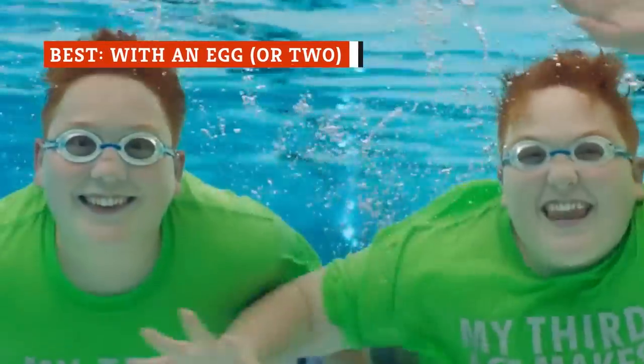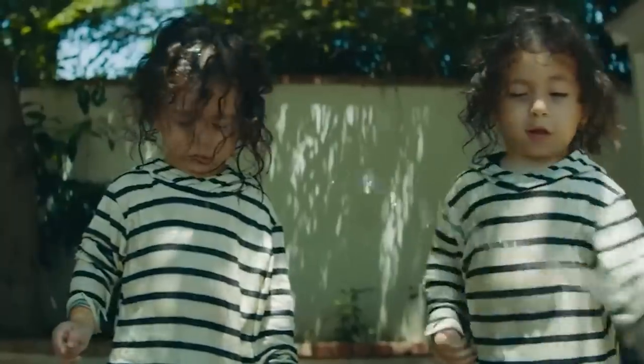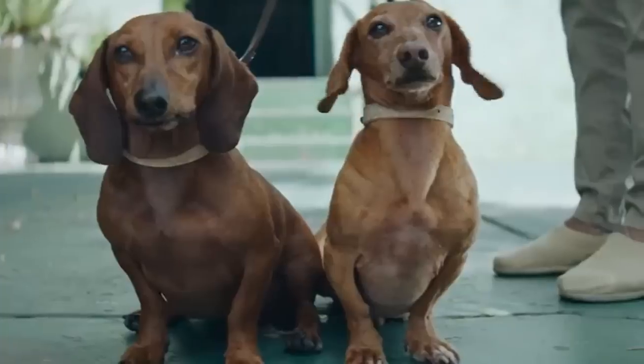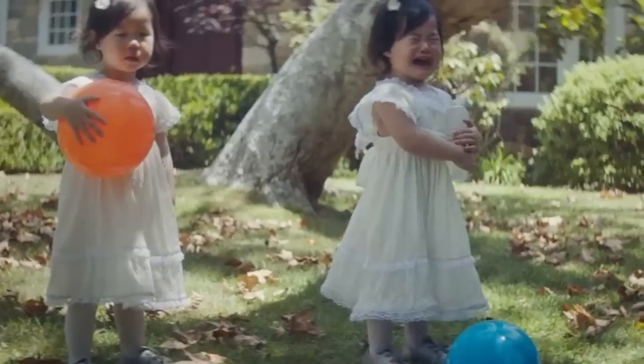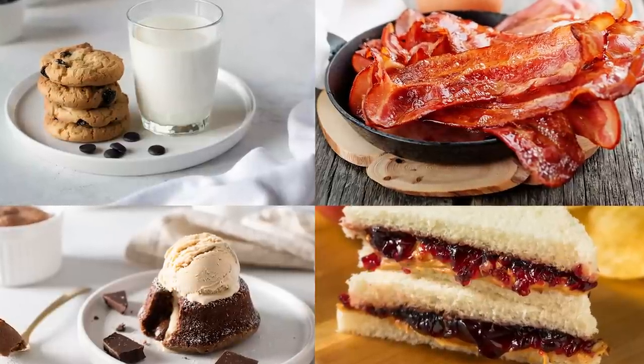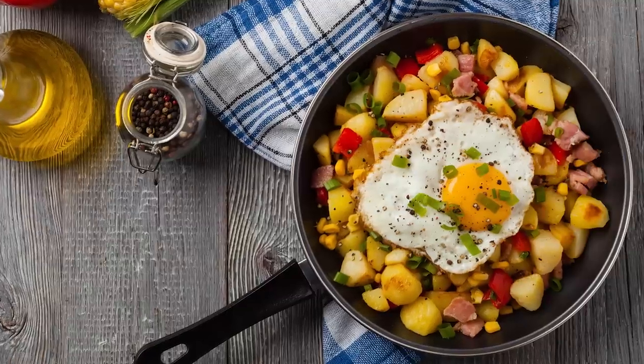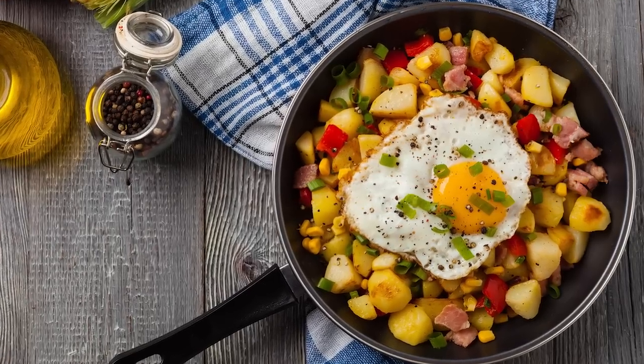If you think about it, a lot of good things come in pairs. Two heads are better than one, the old saying goes, and it's true for food, too. Take, for example, the following dynamic food duos — cake and ice cream, peanut butter and jelly, milk and cookies, and, of course, bacon and eggs. In this case, make it canned corned beef and eggs.